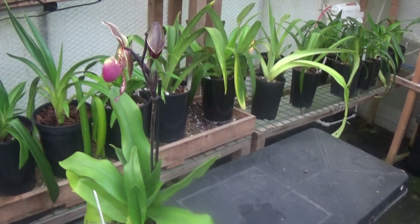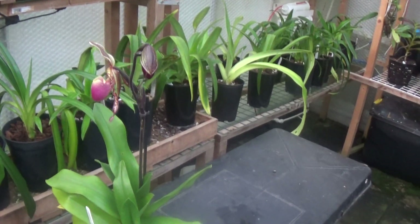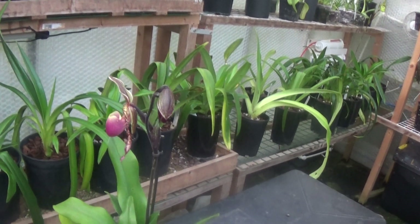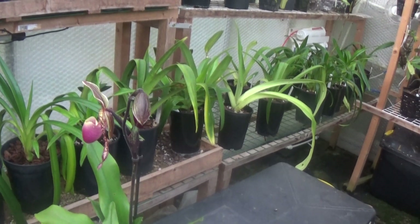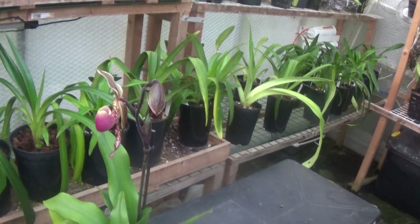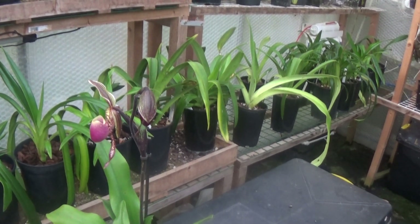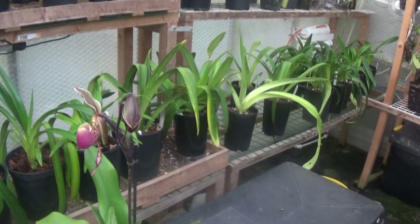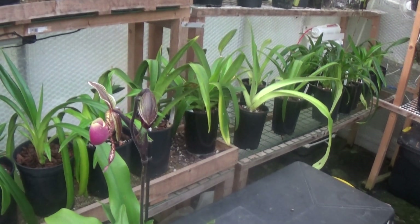Good morning everyone and welcome once again to Ed's Greenhouse. Today, by popular request, we're going over to our Vice President David's greenhouse to have a look at what he's got. So sit back, enjoy yourself, have a cup of coffee, and enjoy the video.